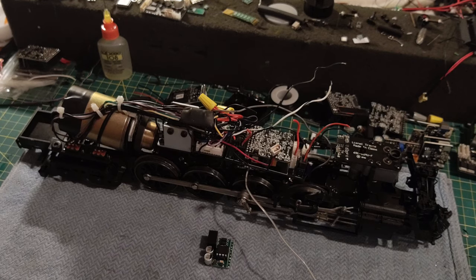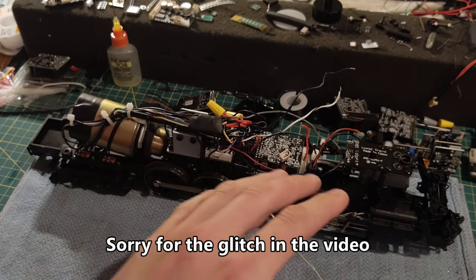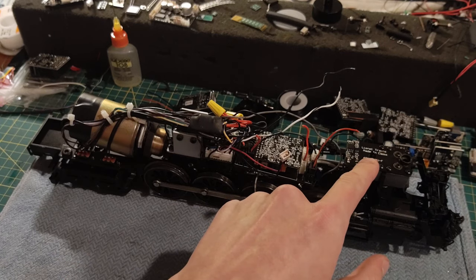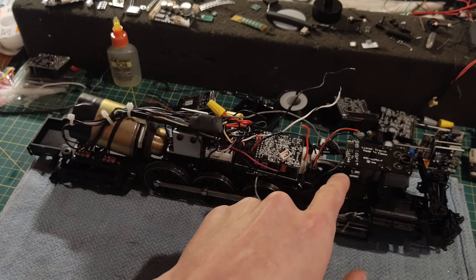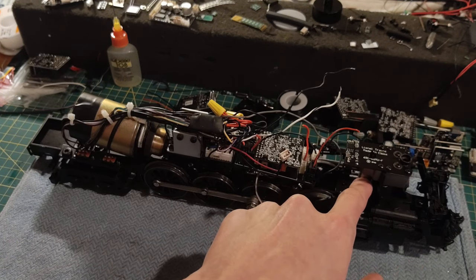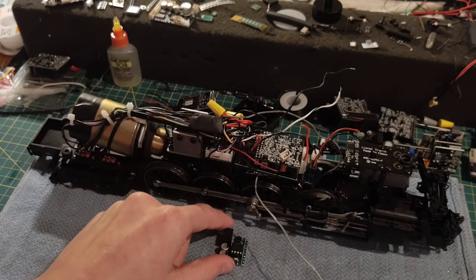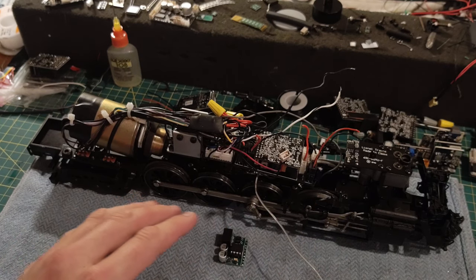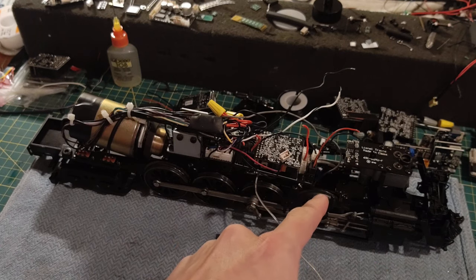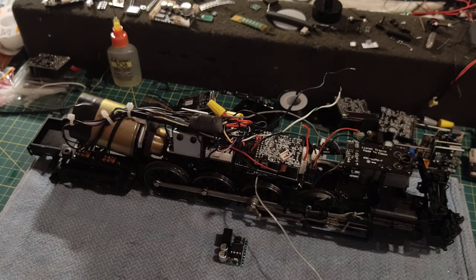Something to note: I'm removing a factory-installed product from this engine. It originally had a smoke unit regulator — Lionel's semi-smart smoke unit — which used an AC regulator to control power to the heating element and had connections to the smoke unit fan motor. I'm removing that because it complicates things. The Super Chuffer can drive everything and do it a lot better than the Lionel product could.